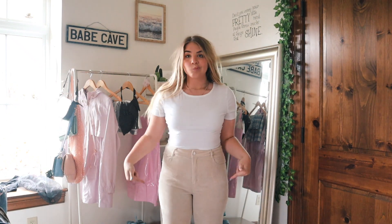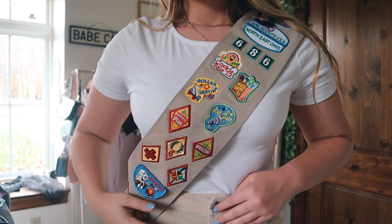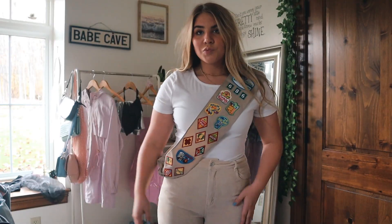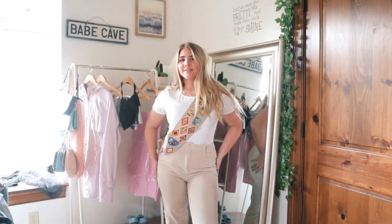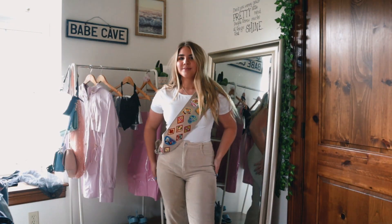For this you need a white shirt, khaki pants, shorts, or even a skirt — that would be really cute. A satchel and a cute green hat would be so cute with this one if you have one. Fun fact: I was a Girl Scout, so I already have a satchel.